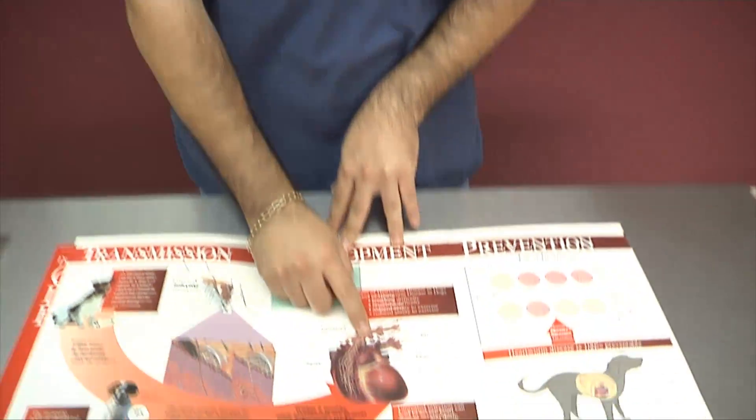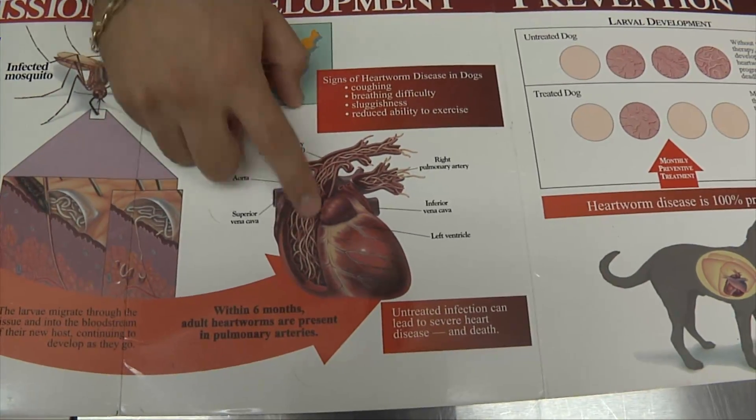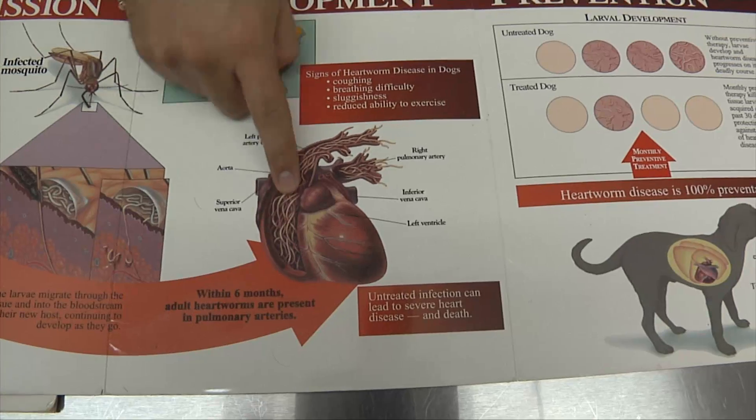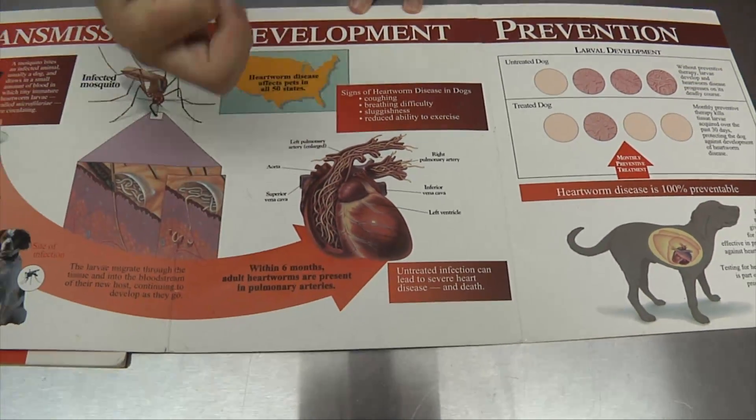It's treatable when we catch it in the first stages. It's not treatable when they get really old and really sick. The main thing is the parasites get into the heart, start growing and multiplying, and they can spread into the pulmonary artery. It's like an obstruction in the heart, and the heart gets progressively enlarged — and that is the main sign of the disease.